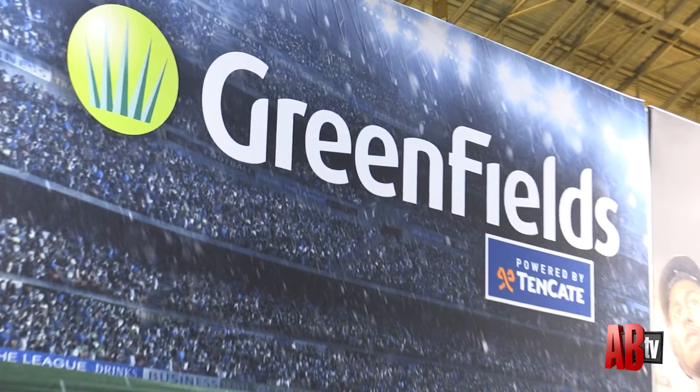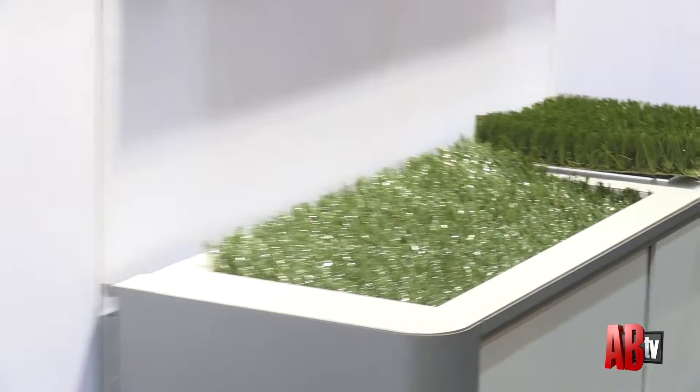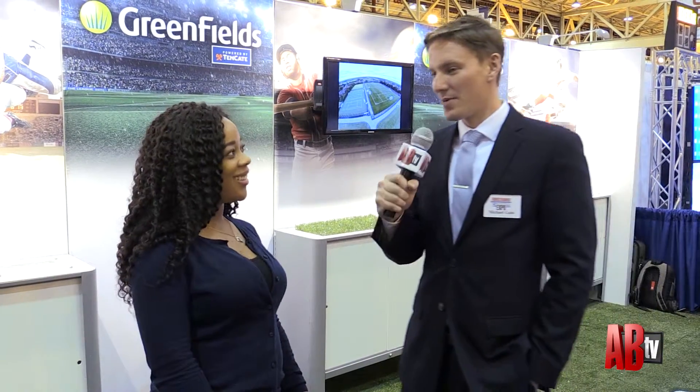That's awesome. So what's been the reaction as you show this to people, or people come up and see it for the first time? Oh, they love it! We've got great reactions from customers. We've actually made quite a few installs in the US, but actually worldwide there are 17 Dutch premier soccer leagues that are playing on this turf right here. We've got nothing but great reviews, so we're really excited about it.